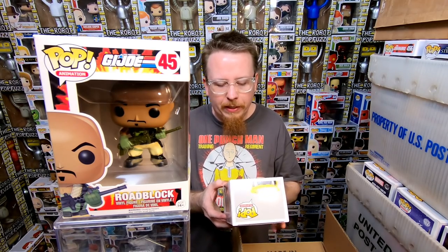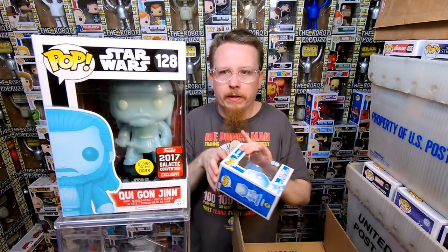We have the GameStop only Yellow Ranger, but the gold one — I think I actually needed this one. It was kind of like the chase in the Black Friday box that year. I'm actually really happy to get that. I like collections when there's actually things I want. We have the Specialty Series Iceman — I definitely have that one. Next we have the Qui-Gon Jinn, it's a 2017 Galactic Convention exclusive from Star Wars. Glows in the dark — I don't think I had that one yet, so that's another one for the collection.